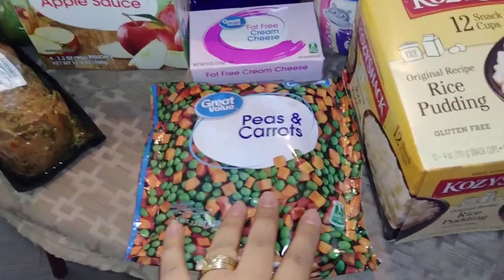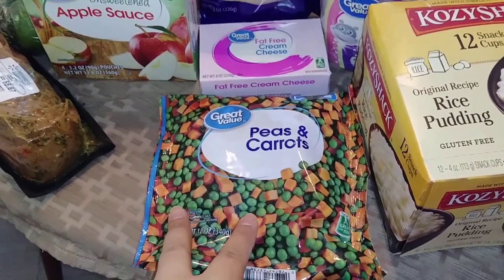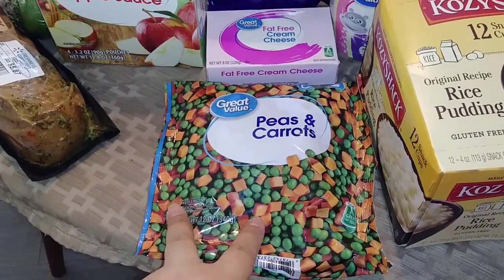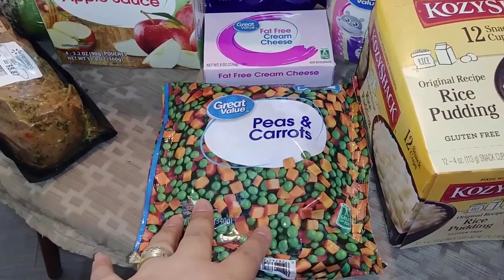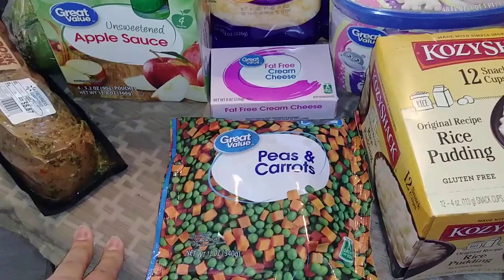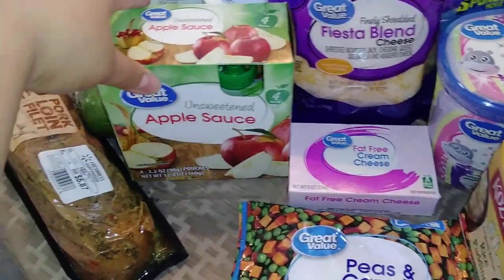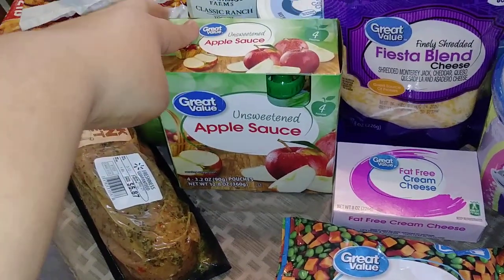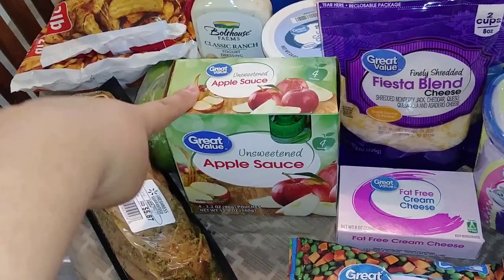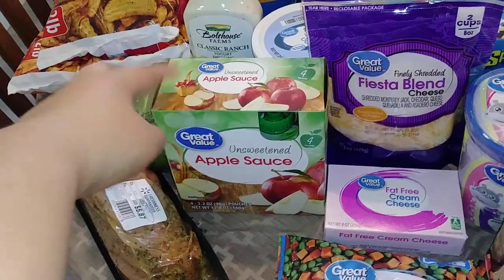I did go ahead and pick up a package of the peas and carrots. I always like to have these on hand — I mostly use them in my seafood salad, sometimes for tuna salad or my rice. I did get a thing of cream cheese and then a thing of the little applesauce pouches. My oldest girl has actually really been into these — she's the only one that likes them, so I just went ahead and picked up a little box for her.